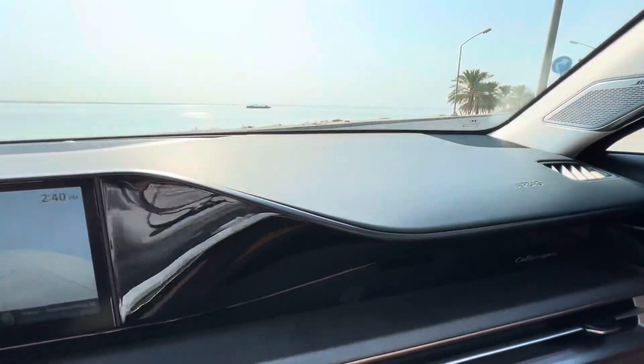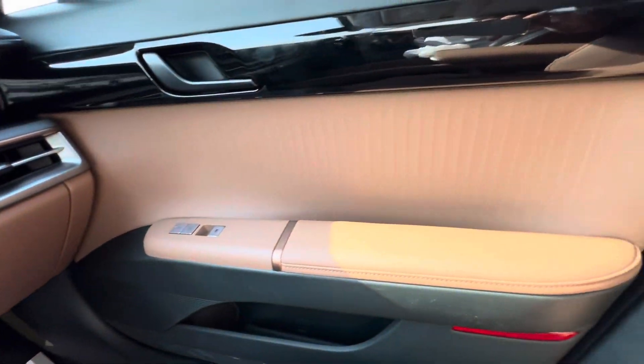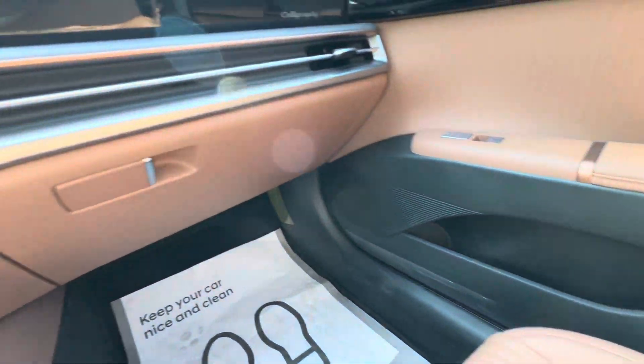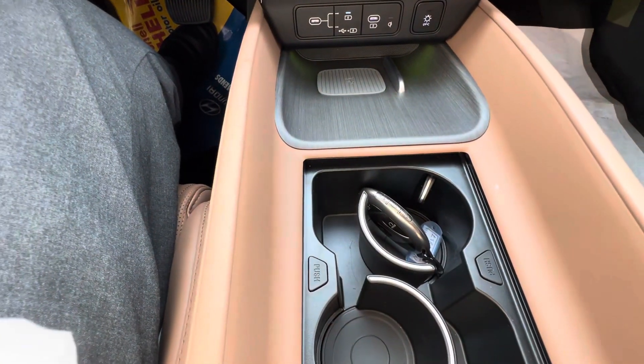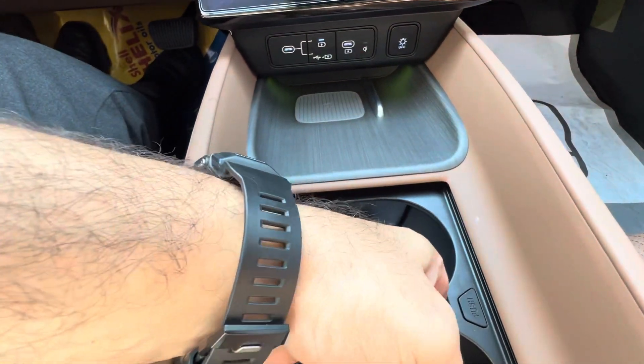The car has a lot of space — it's a model that you can buy.